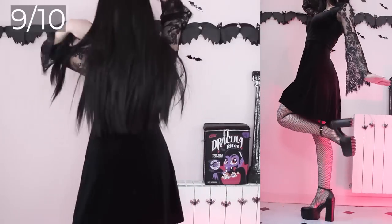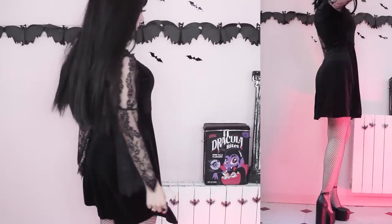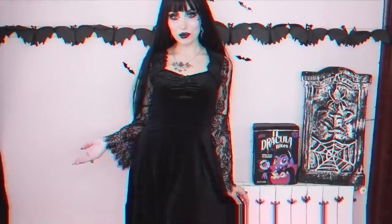I'm 159cm, which is approximately 5'3 for those of you in the US, and I wish it was slightly shorter. Other than that I think the dress is perfect. Now we're moving on to something much more fitting for the weather.